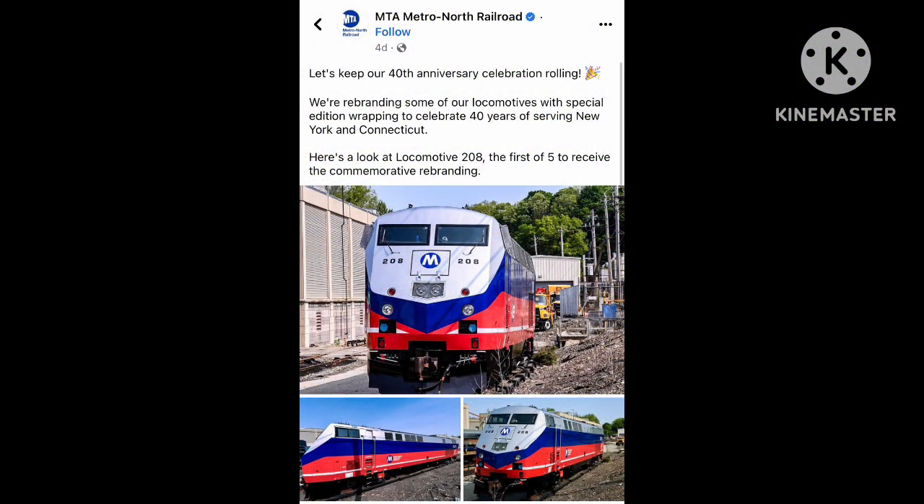Next up, we have Metro North Railroad celebrating their 40th anniversary. By doing so, five of their locomotives, including locomotive number 208, will have or received a special edition wrapping.